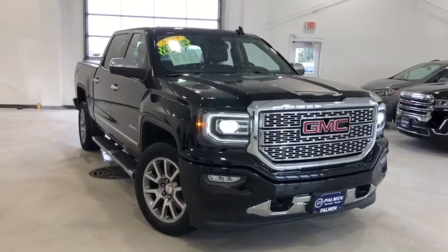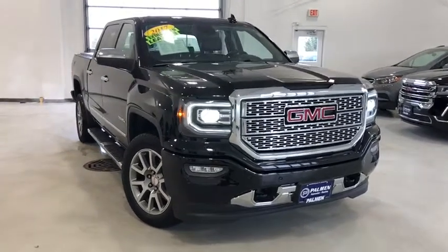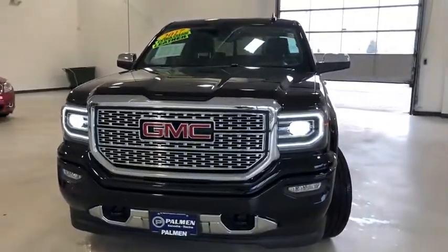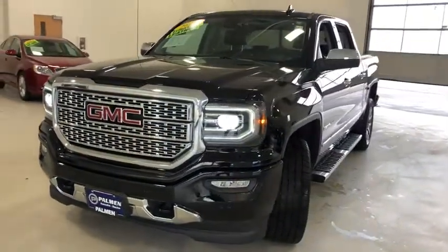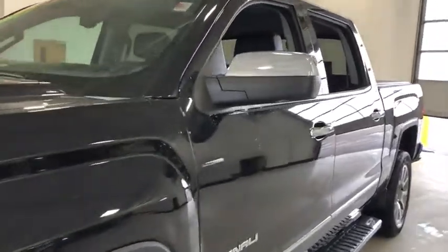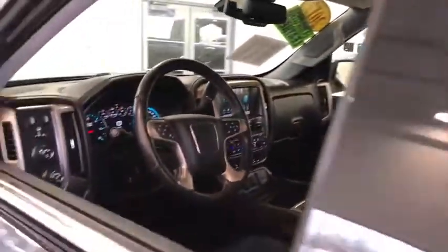Looking for the right vehicle? Check out the 2017 GMC Sierra 1500. The Sierra 1500 offers a five-star frontal and side crash test rating and a combination of mechanics and aerodynamics that give it better conventional V8 fuel economy than any competitor.